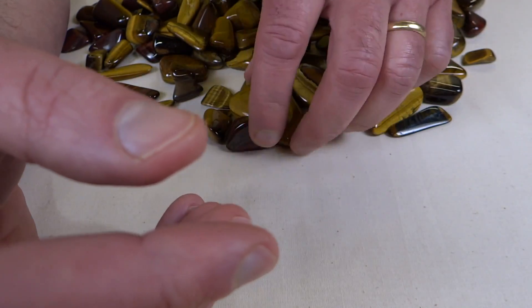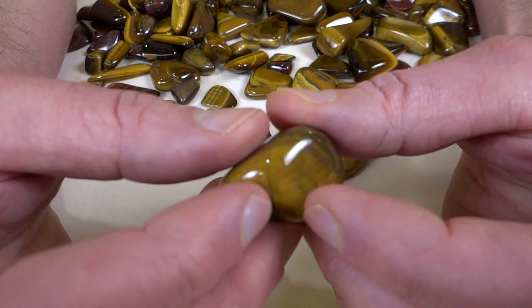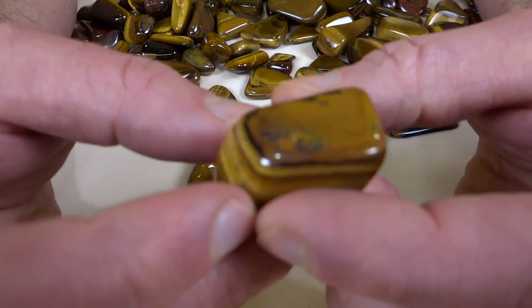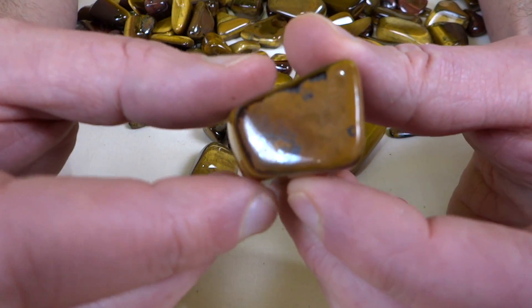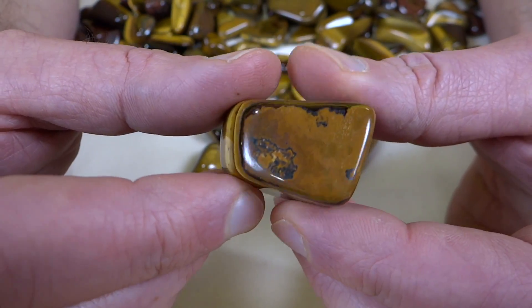I didn't realize when I first got these — I had never tumbled them before — that on the top and bottom of the layer, at least one side, here's one that kind of shows it, at least one on the top or the bottom, and I think it was both of them, had hematite.